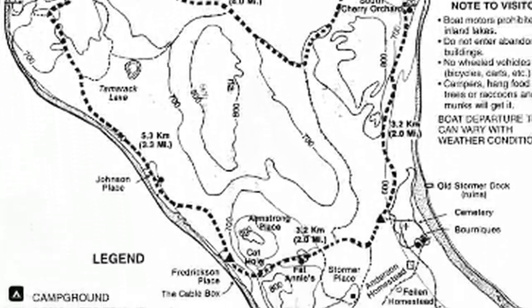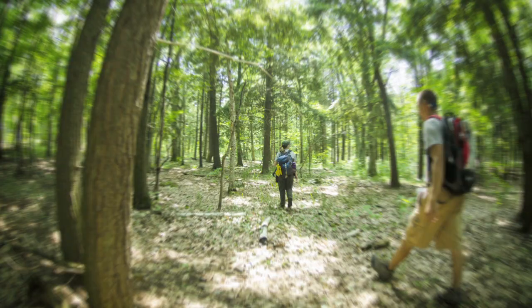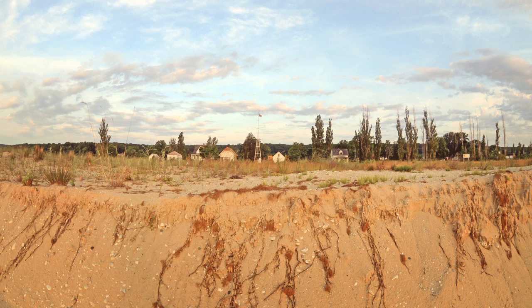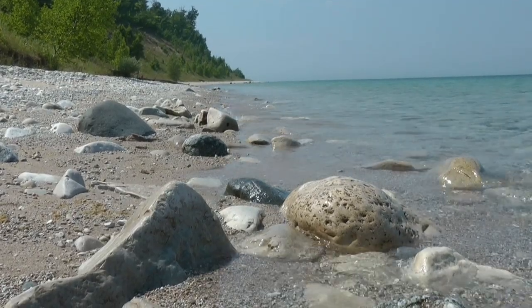I have been surveying North Manitou Island for most of the summer, which has been a lot of backpacking and camping — it's been pretty awesome. I look for trails that people have created off of the main trails that usually lead to campsites. At those campsites I look for soil compaction, changes in vegetation diversity, and any damage to the vegetation. A lot of them are also near the lakeshore on steep sand bluffs, so we look for erosion problems occurring there too.